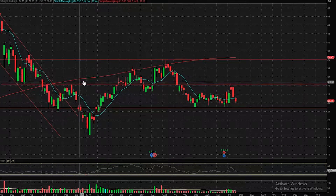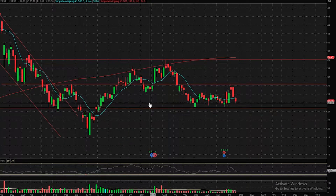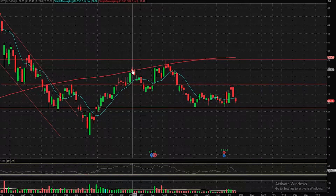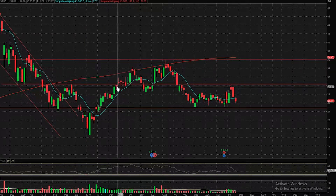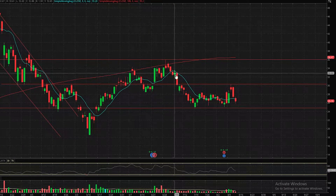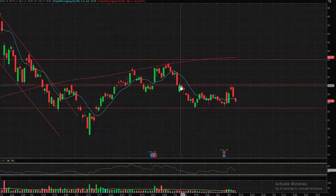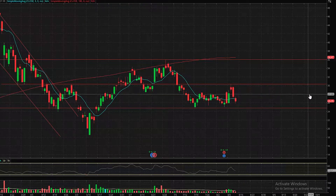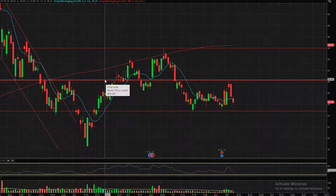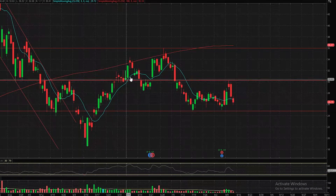Our next line is our first resistance area, which creates this channel. This is where the stock tends to try and break out but can't. It did break out here and was strong enough to break through, then fell back below, popped up again, and surged back down. It couldn't break through on this candle day either. So this is an interesting area of resistance, and I need us to get over that resistance to break out even higher.